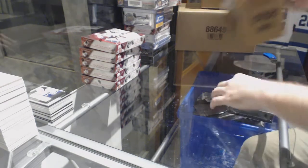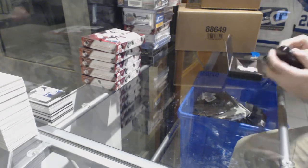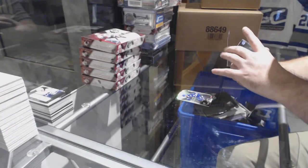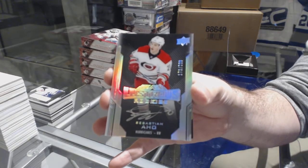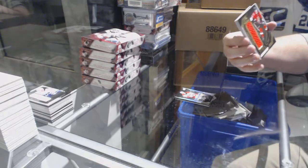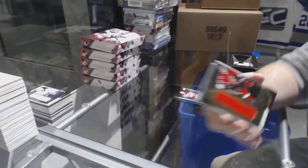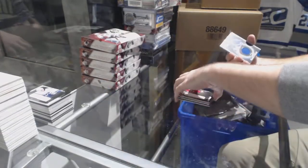And the last pack — mojo! For the Tampa Bay Lightning, Victor Hedman. For the Carolina Hurricanes, to 299, lustrous rookie auto, Sebastian Aho. And for the Rangers, Jimmy Vesey.